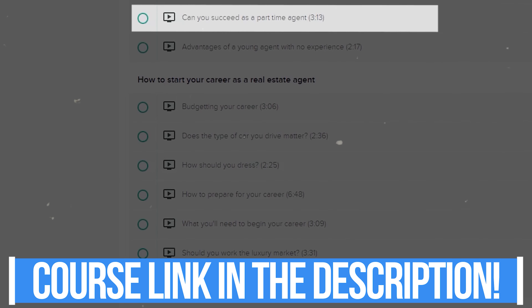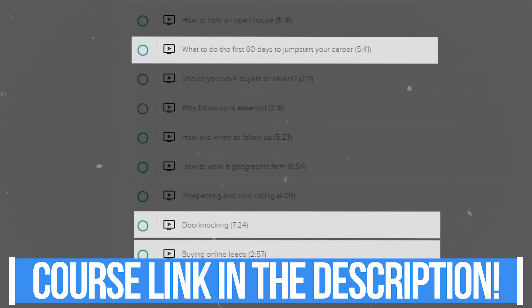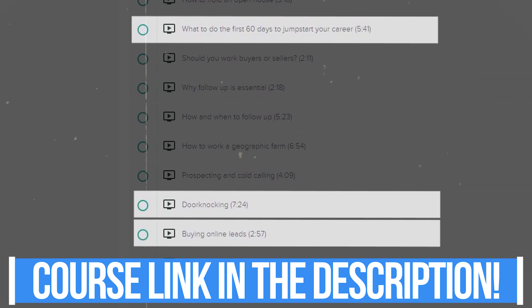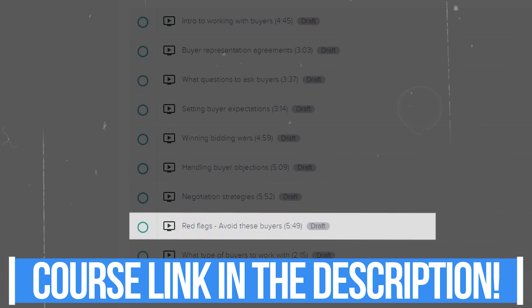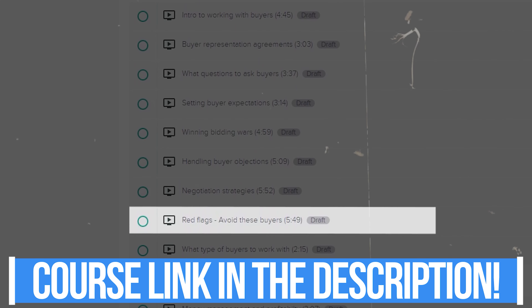The course covers topics like: can you succeed as a part-time agent, what to do in the first 60 days to jumpstart your career, door knocking, buying online leads, and red flag buyers. This video course will help make you successful, so contact me regarding that and joining eXp. I know you can have a very successful and fulfilled career in residential real estate provided that you have great mentors and role models.